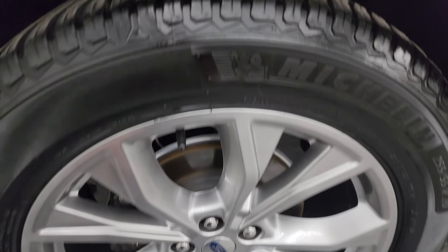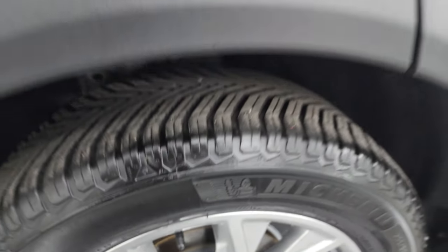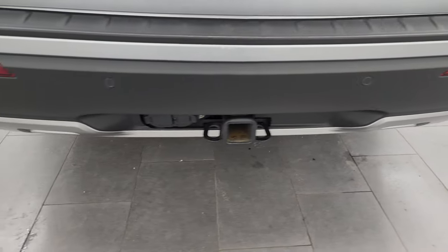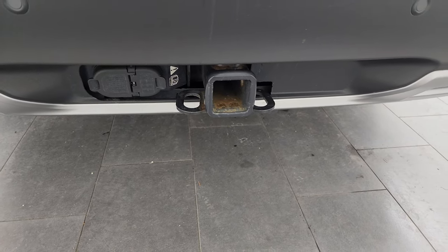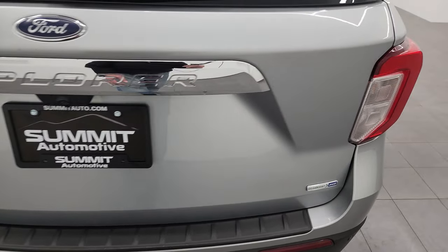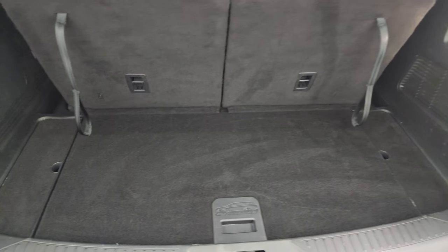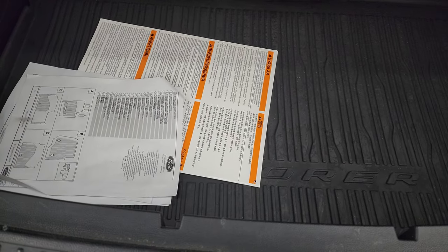The back wheel is in excellent shape, and the back tires have just as much tread as the front tires. The rear quarter looks really good — no dents or dings. Coming around to the back, you get the rear bumper parking sensors, the towing package with the receiver hitch, 4-pin and 7-pin wiring, and the gate is in really nice condition. It is a power liftgate, and the back storage area is very clean with a nice storage area right there.